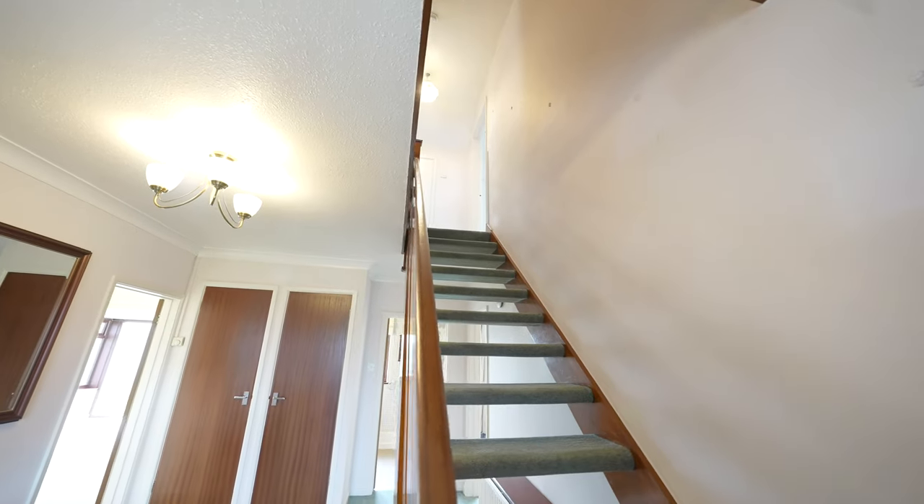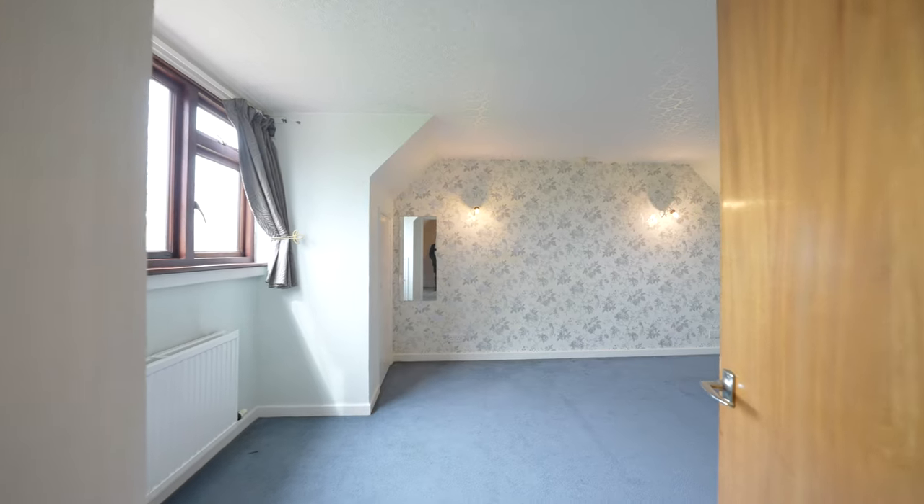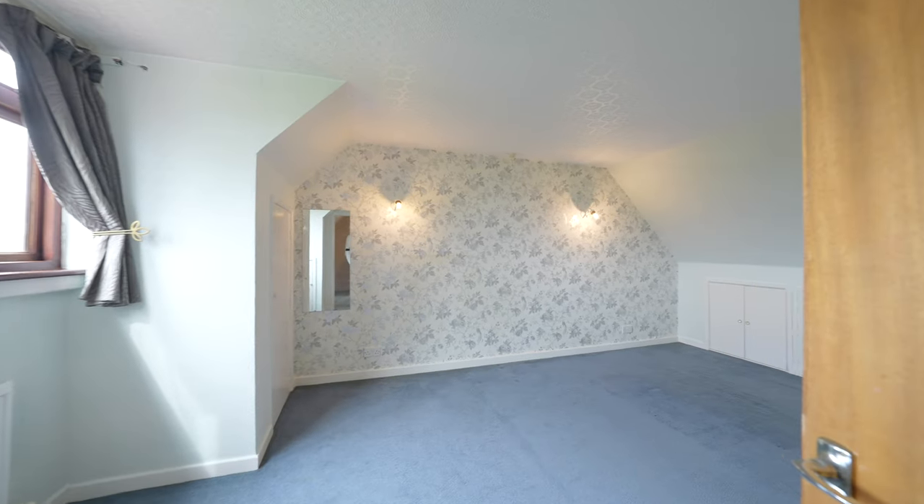On the first floor, the bedrooms are generously sized and offer pleasant views overlooking the rear garden, with far-reaching vistas towards St-Pierre Golf Course.